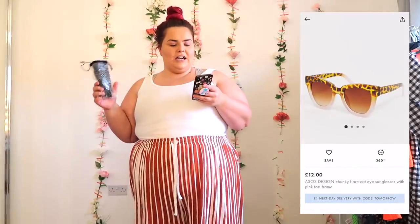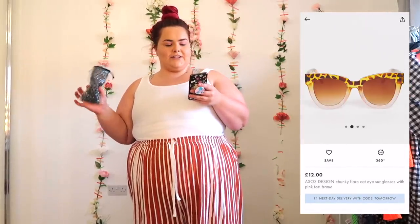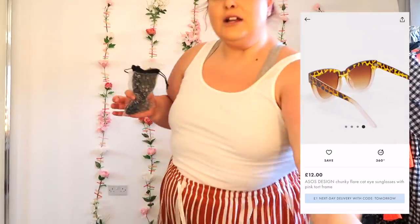And it wouldn't be an ASOS haul if you didn't buy an accessory you didn't need — so I've got another pair of sunglasses. These are the ASOS Design Chunky Flare Cat Eye Sunglasses with a pink taut frame, £12. They're quite tight on the face, with pink clear around the frame and then the flare at the top. I need some glasses to keep in my car so I think these might be the ones.